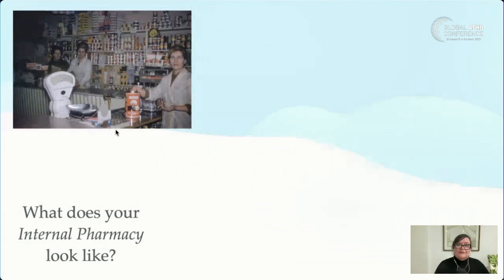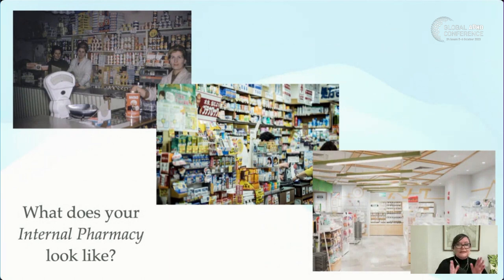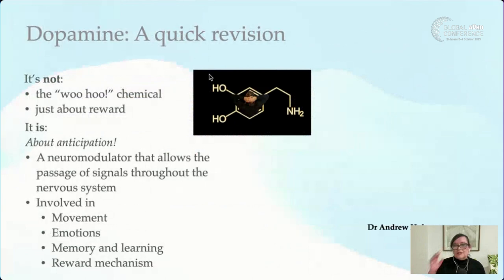What does your internal pharmacy look like? Some people have a very old-fashioned pharmacy — lots of stigma and judgment, no new processes. Some have a very cluttered pharmacy — researching lots of things, trying lots of different strategies. What I'd like everyone to leave with tonight is a nice, clear, calm pharmacy with really up-to-date knowledge. Let's dig into the chemicals.